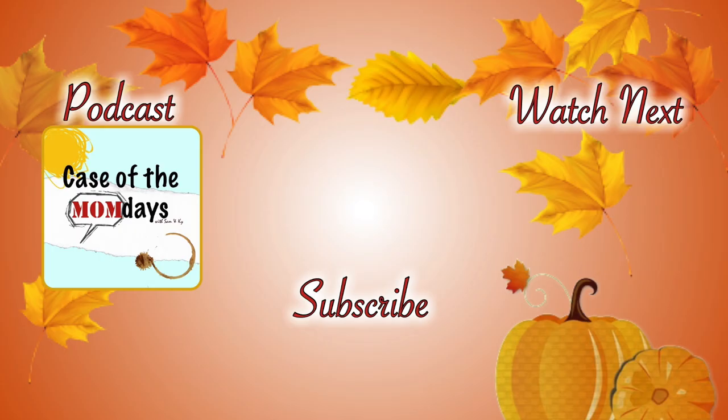If you made it to the end, don't forget to like and subscribe — it's free! There's another video right there if you need more, and don't forget to check out my podcast, 'Case of the Mom Days,' found wherever you get your podcasts.